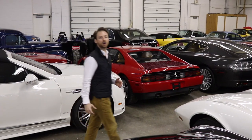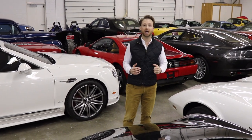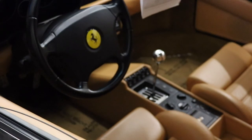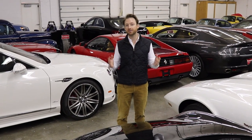Clearly we're swimming in a sea of cars here, but it could take hours to spotlight every single one. Hit us up in the comments below and let us know what you want to see — we'll try and feature it on a future video. Thanks for watching.